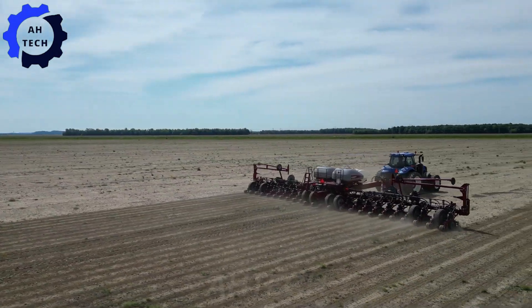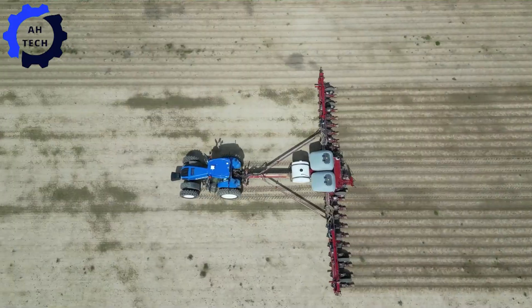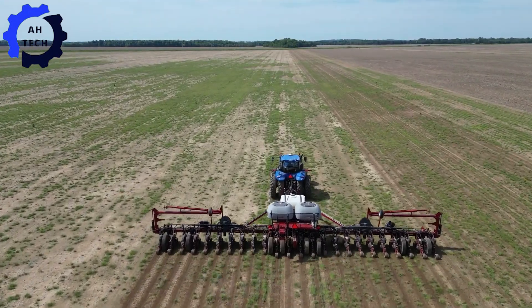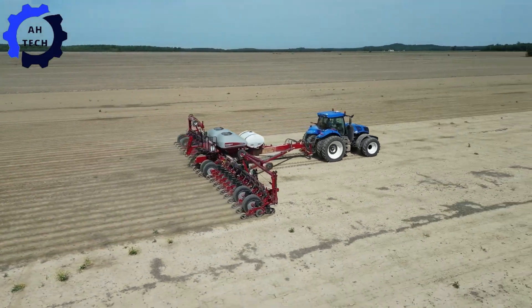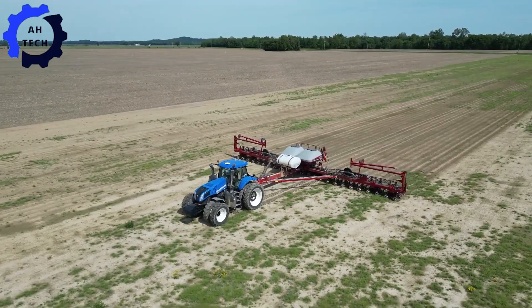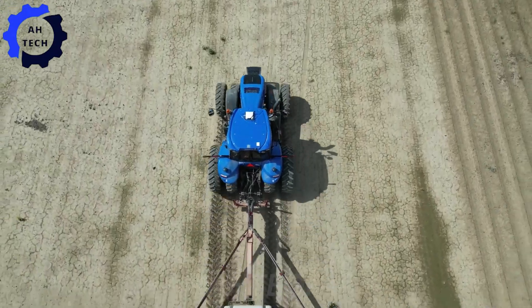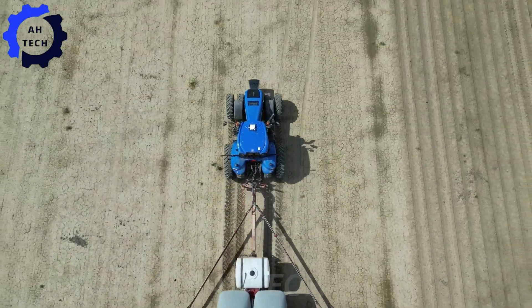The CropMaster 5000 from Fairview Farms, USA, is an advanced agriculture machine designed for the 2024 growing season, boasting modern precision and efficiency. Its advanced technology ensures optimal seed placement and coverage, maximizing crop yield.